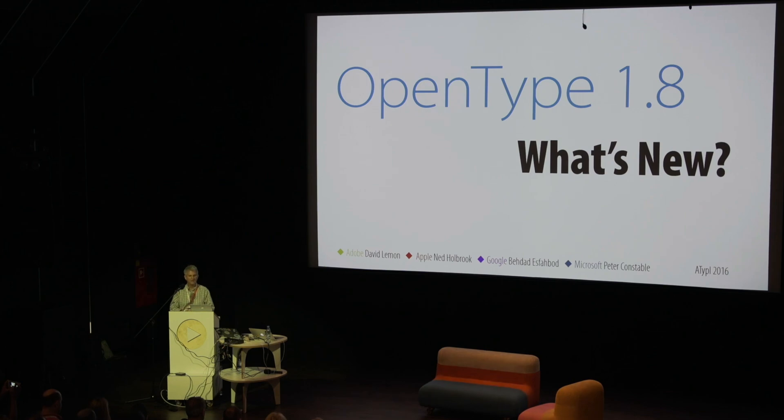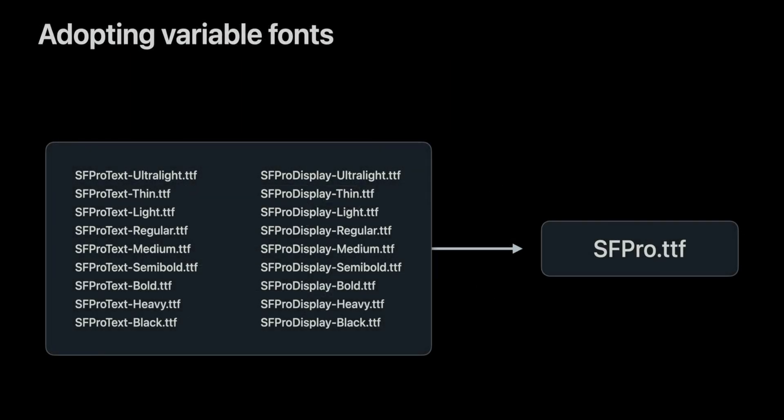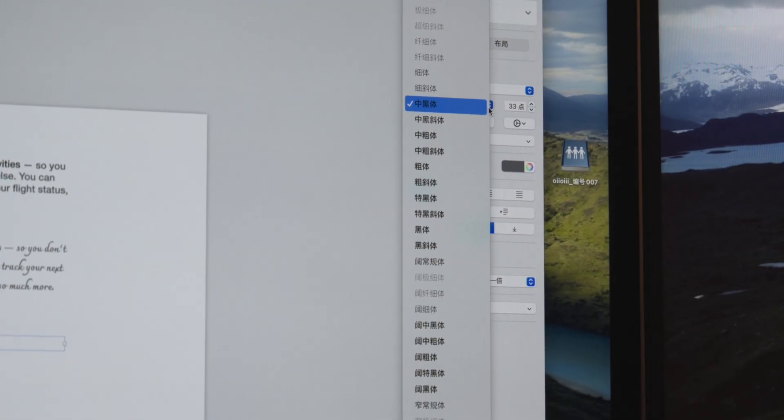In 2016, Apple, Microsoft, Google, and Adobe jointly released the OpenType 1.8 specification to support a variety of styles with stepless adjustment — such as word weight, word width, and visual font size. The SF font family has supported all these properties with infinite transformation, placing all font styles in a single file. This is today's SF Pro — its file size has been greatly reduced, and designers don't have to switch fonts anymore to get all the styles.